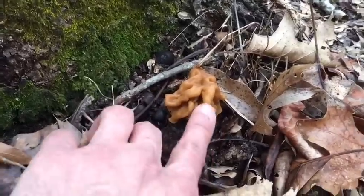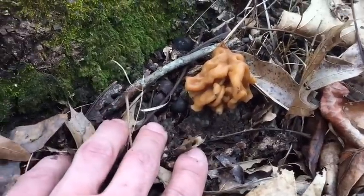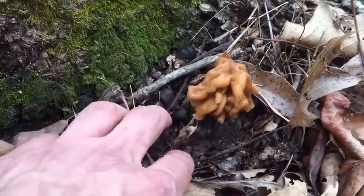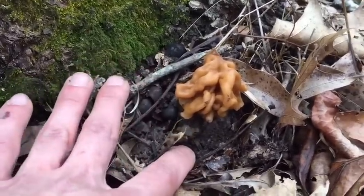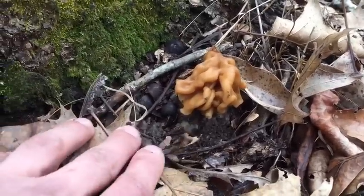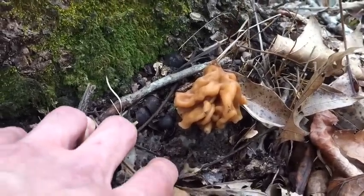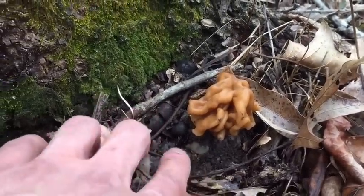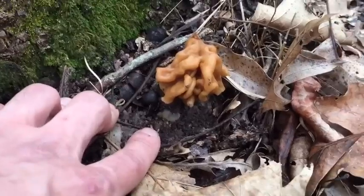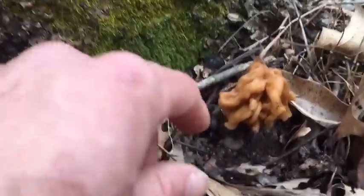Well, I guess some people do, and some people do eat these. Because even though they won't kill you right away, they do bring in the toxins from whatever's in the ground. And if you eat this, your body does not know how to digest these toxins. So they will stay with you, and the more you eat, the longer you eat them, the more likely you are to die later — unknowingly from ingesting a false morel. So just don't eat them.